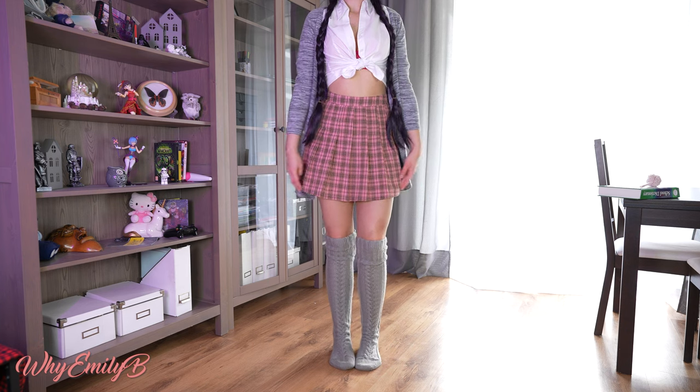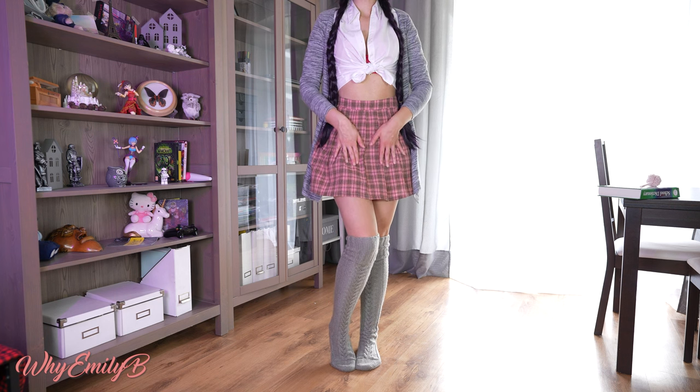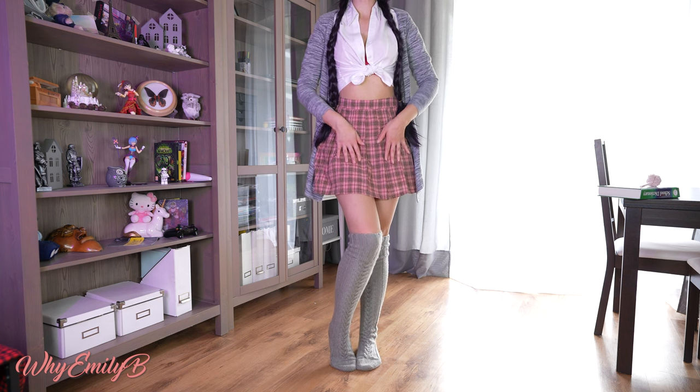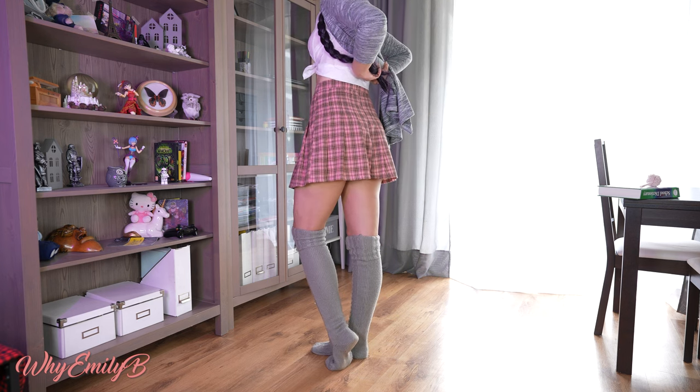The second part is this plaid mini skirt, which is cute and made from a very pleasant pink and brown fabric. It is closed with a zip lock on its back.